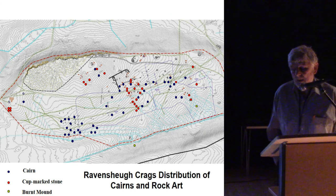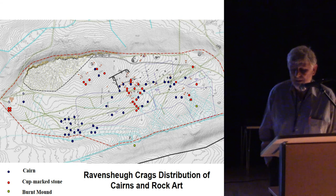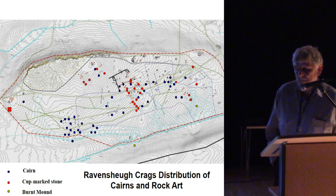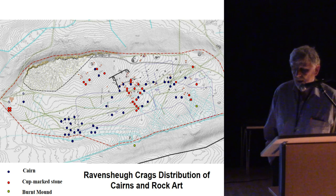On this particular map, the blue dots represent cairns and the red dots represent all the rock art stones. The middle cluster of red dots to the northwest of the modern sheepfold were all identified by Stan Beckinsall as probable portable stones that have been moved from their original location.